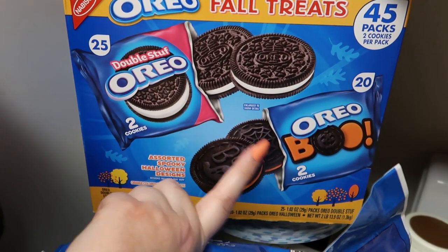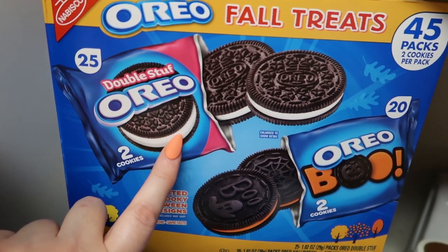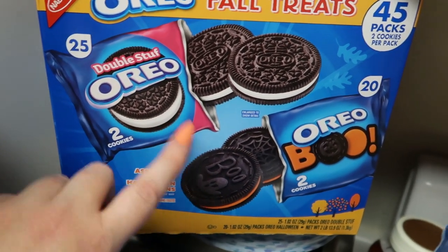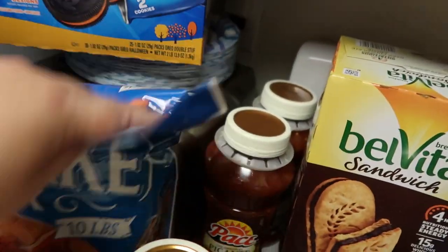I'm a sucker for anything fall or Halloween related, so you're going to see that trend throughout my haul. I got these Oreos — there's 25 regular, two in each pack, so these will be perfect for lunch or a quick treat or snack. And then the Halloween ones — we've got that, and there's 45 in there.